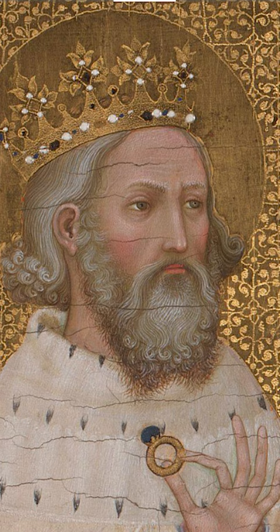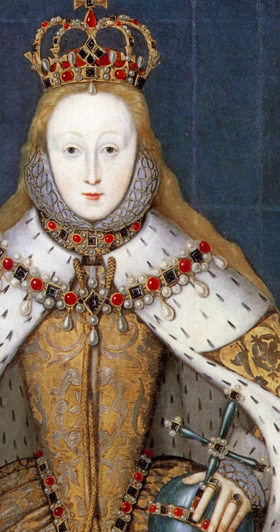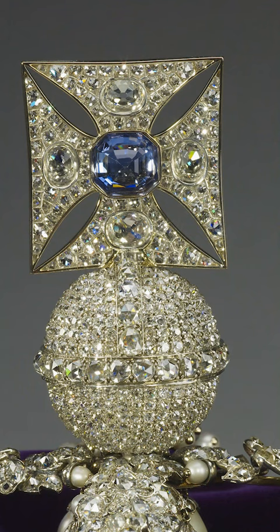Edward died in 1066 and the ring was found on his finger in his coffin in 1163, shortly after he was made a saint. It was kept in Westminster Abbey as a holy relic and put on the finger of every English king and queen regnant at their coronation until Charles I. The stone vanished during the Commonwealth, only to re-emerge again after the restoration of the monarchy, when it was then rose-cut.